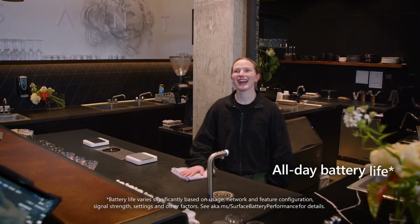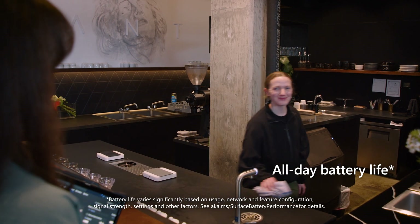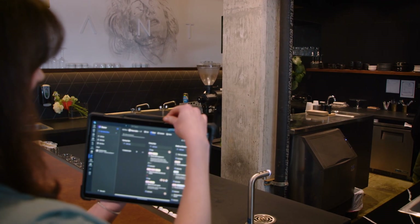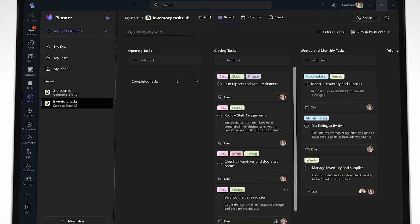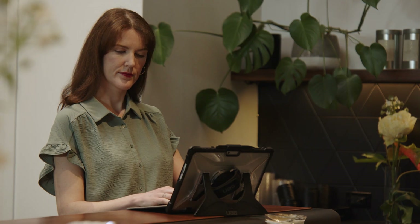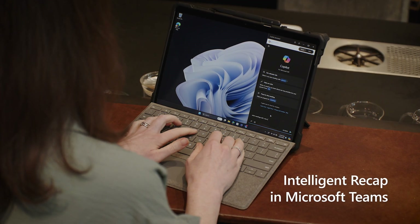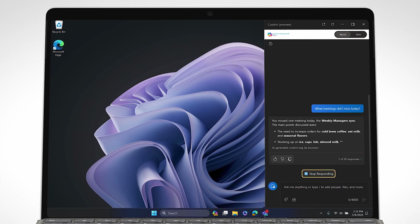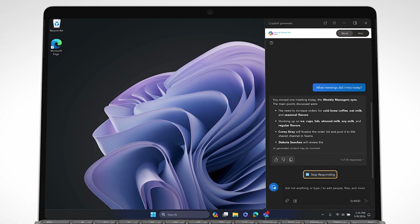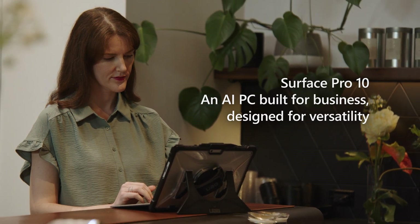Thanks to the Surface Pro 10's extended battery life, Mila doesn't miss a beat when she returns to the sales floor, tablet in hand, to interact with employees and customers. She can update the store's closing task list in Teams on the go, and taking advantage of Copilot in Windows and Intelligent Recap in Microsoft Teams, she's able to review summarized notes and action items from the day's missed meetings. All in a day's work for Mila, thanks to her Surface Pro 10 enabling her to seamlessly manage her work in the back office and on the retail floor.